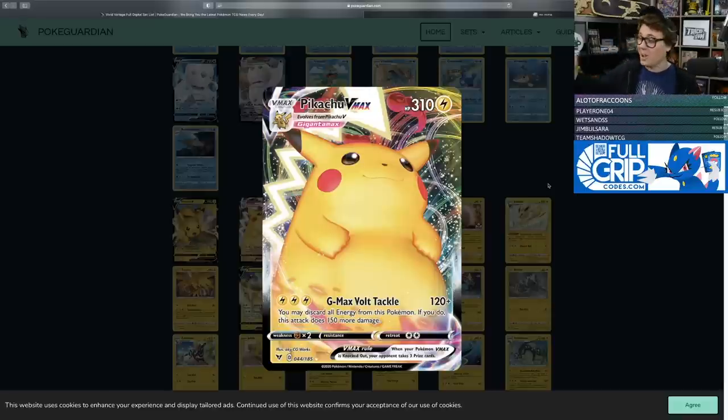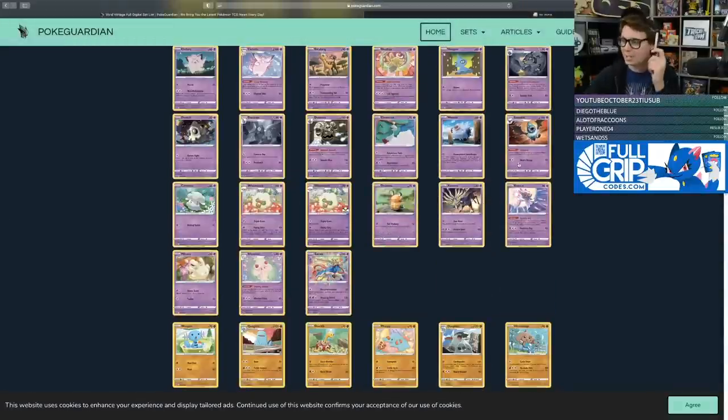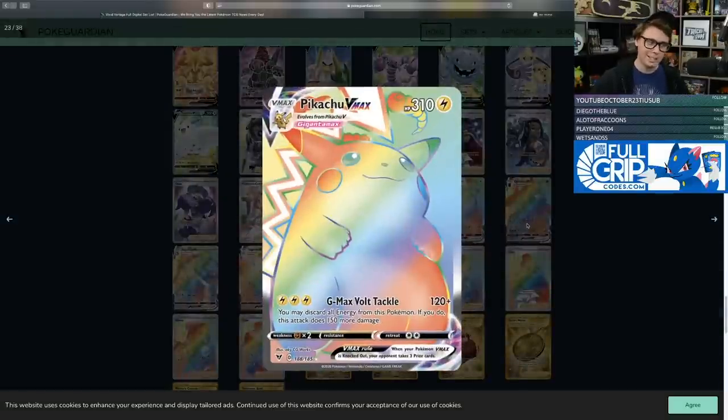Pikachu VMAX has a lot of competition in the Lightning sphere — Pikachu and Zekrom Tag Team GX, Raichu and Alolan Raichu, Boltund, and even Morpeko VMAX could arguably be better. That said, Pikachu VMAX is becoming one of the most collectible cards in this set because of its nostalgic artwork. Collectors want this because it reminds them of classic Pikachu before the redesign. This Pikachu VMAX is becoming the chase card of the set.